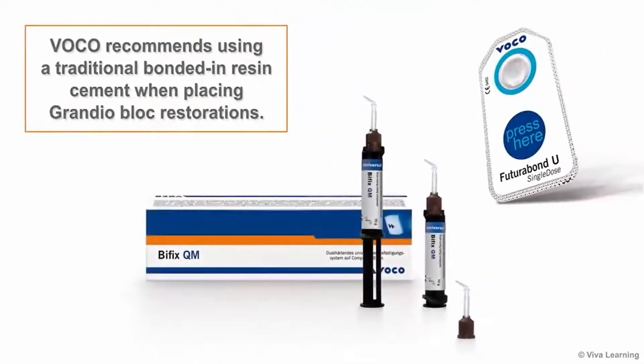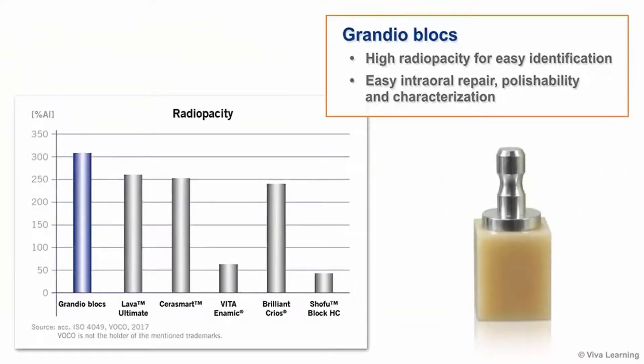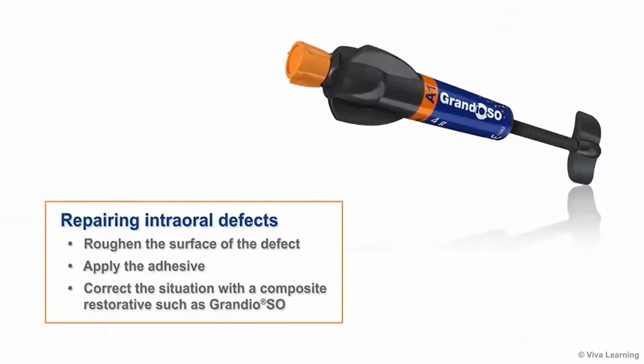VOCO recommends using a traditional bonded-in resin cement when placing Grandioblox restorations. Some of the other benefits that Grandioblox offer include high radio opacity for easy identification, easy intraoral repair, polishability, and characterization. While chips in ceramic restorations require extensive treatment, any defects in this material can be quickly and easily repaired intraorally. All you need to do is roughen the surface of the defect, apply the adhesive, and then correct the situation with a composite restorative such as Grandioblox.